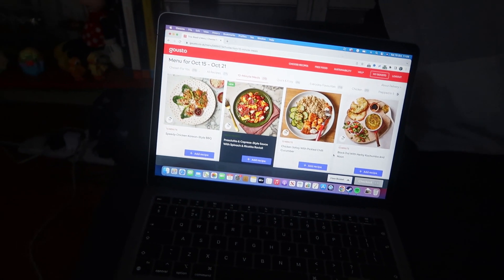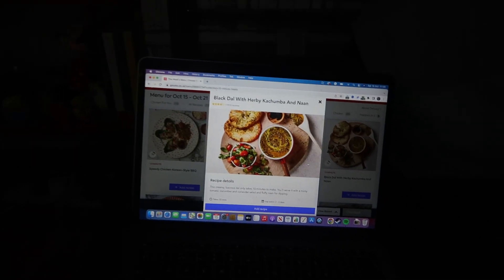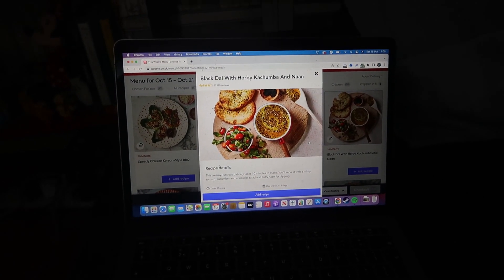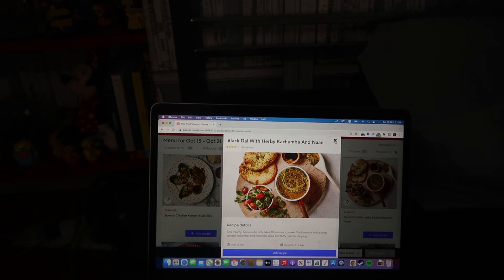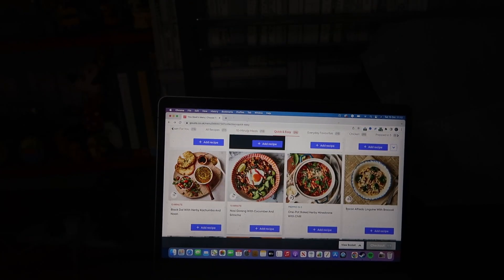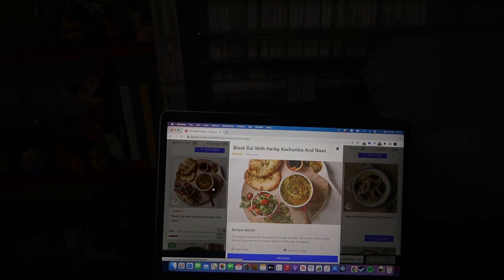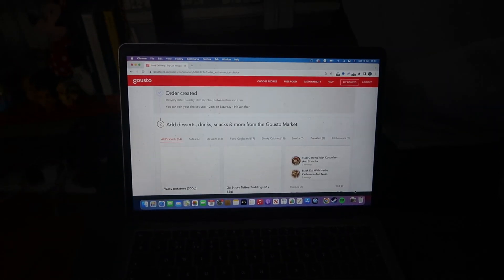Chicken satay with pickled chili cucumber. Black dal with herby kachima and naan — what on earth is that? This creamy, luscious dal only takes 10 minutes to make. You'll serve it with minty tomato, cucumber and corn salad and fluffy naan for dipping. Is that enough for one person? Nasi goreng with cucumber and sriracha. We don't have many 10-minute meals this week — this happens occasionally. Let's add that one, and let's go for the dal and just see what happens. If it's not enough, just do it with some toast. And then we just click checkout. And just like that, it confirms it and we're done.